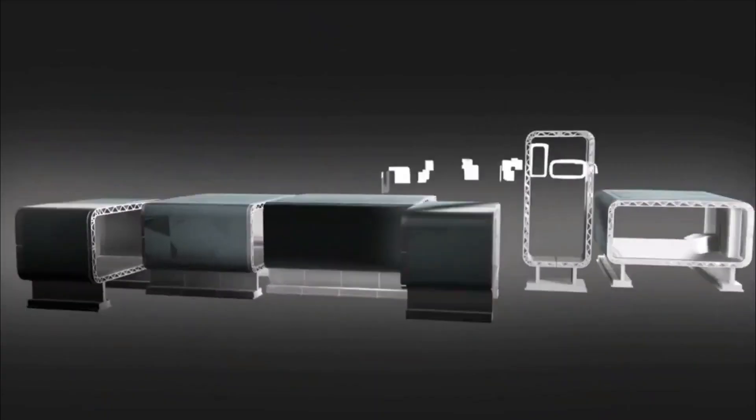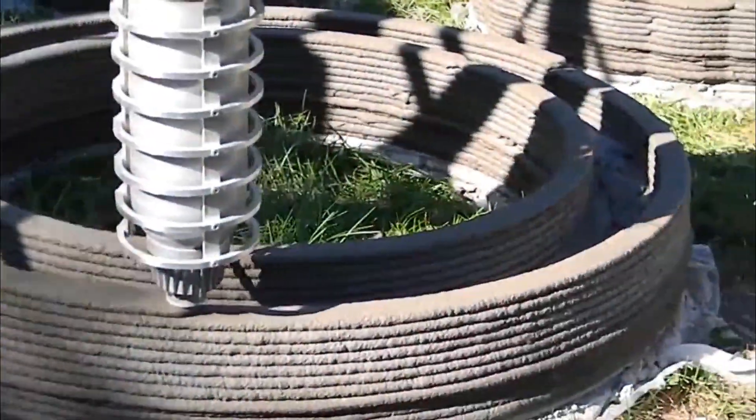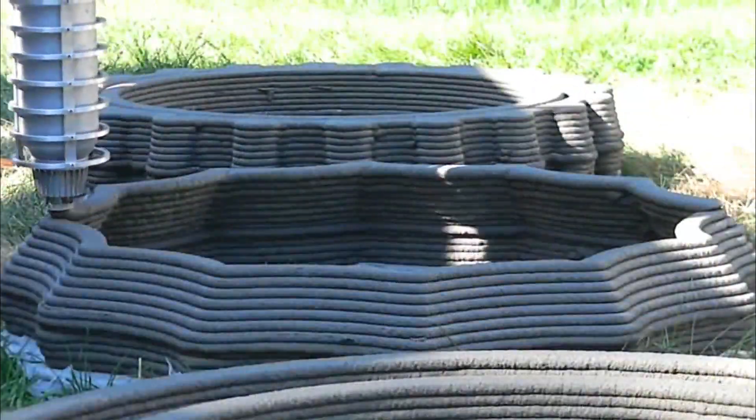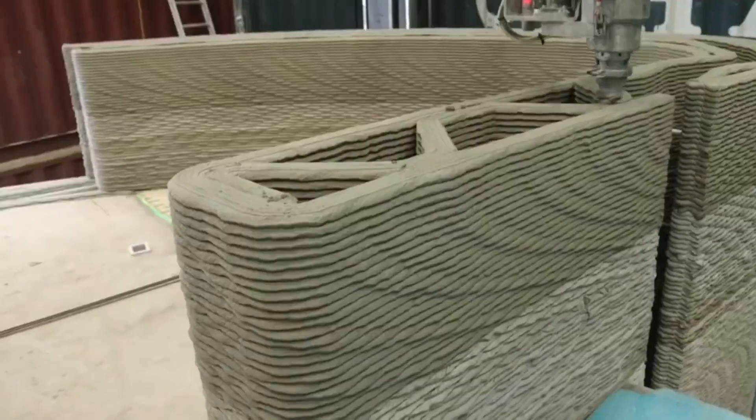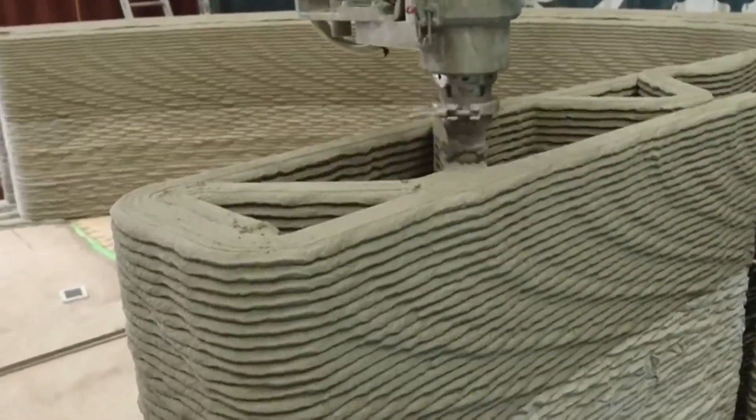Hi guys and welcome to the channel. In today's video, we'll be showing you the top 5 3D printed constructions. Over the last 5 years, 3D printing technology has produced numerous incredible structures all over the world, including 3D printed houses, cabins, and offices.